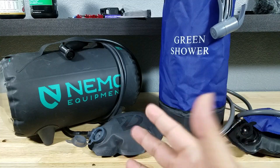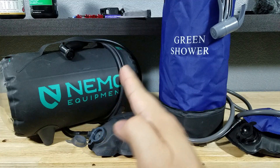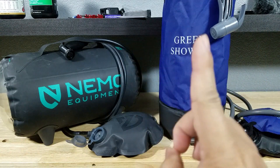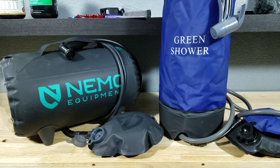And as always guys, if you want to purchase either of these camp showers, make sure you check out the links in the description below. Before getting started, if you want to check out either of the individual reviews I've done on these showers, I'll leave links right up here for at least one of them so you can check it out.